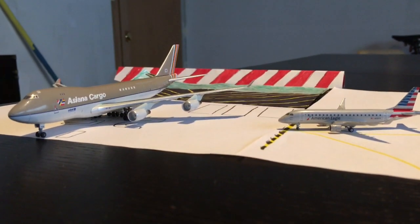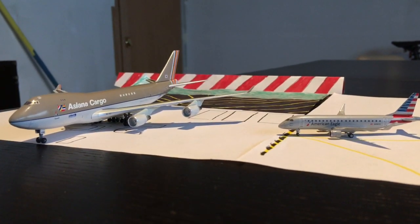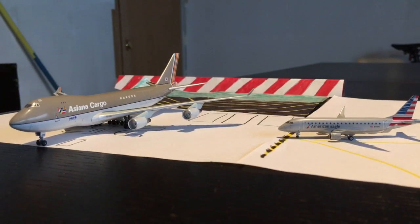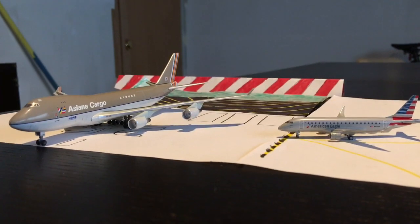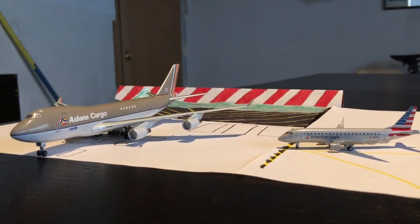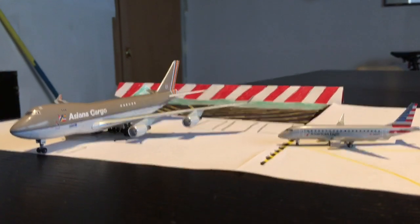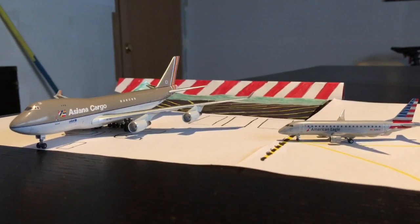Hey YouTube, Aviation 3.0 here back with another Riverpolis Airport update. I believe this is my fourth or fifth update. If you don't know where my airport is, it is called Riverpolis and it is in northern Minnesota, kind of near Minneapolis-St. Paul, but still a little to the north. So let's get started.